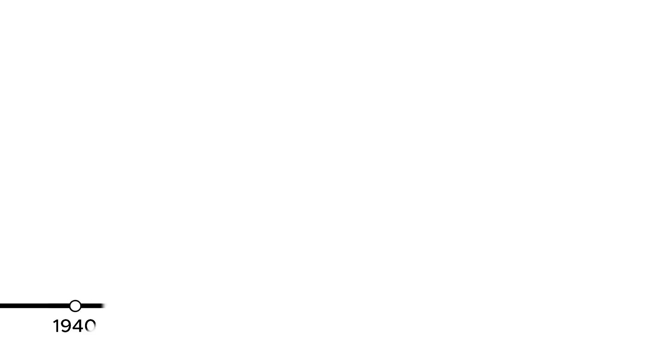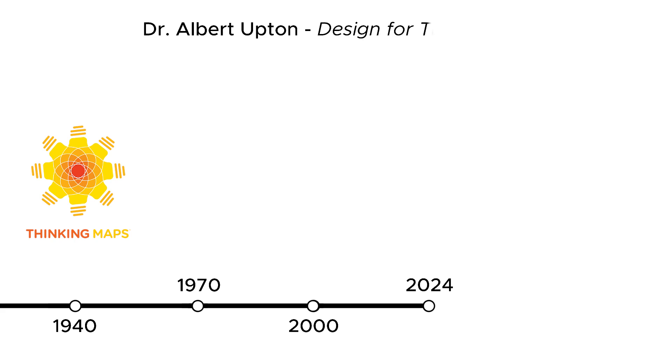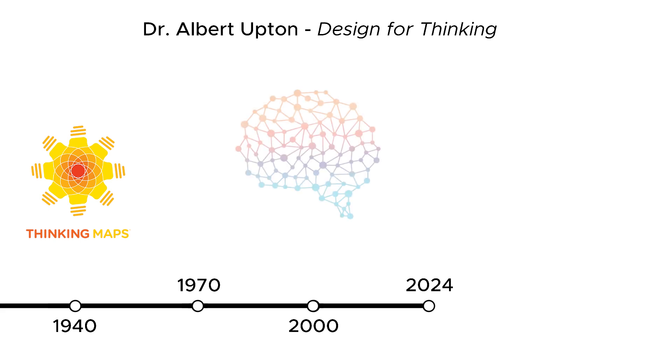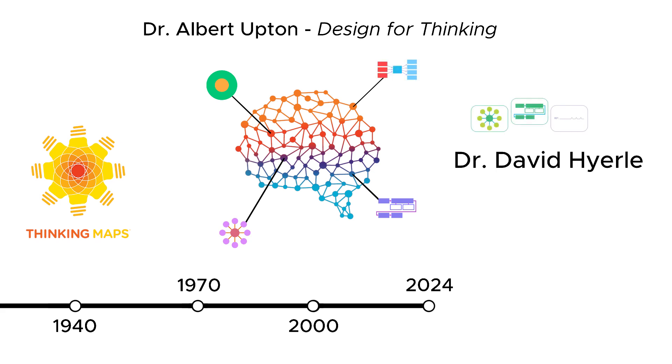Thinking Maps are built on decades of education research and cognitive science. They're grounded in the seminal work of Dr. Albert Upton in Design for Thinking, which defined the fundamental thinking processes that underlie all learning. This research has been validated and expanded over the decades to develop a clear picture of how the brain processes, retains, and recalls complex information. Dr. David Hirely built on this research to create Thinking Maps.